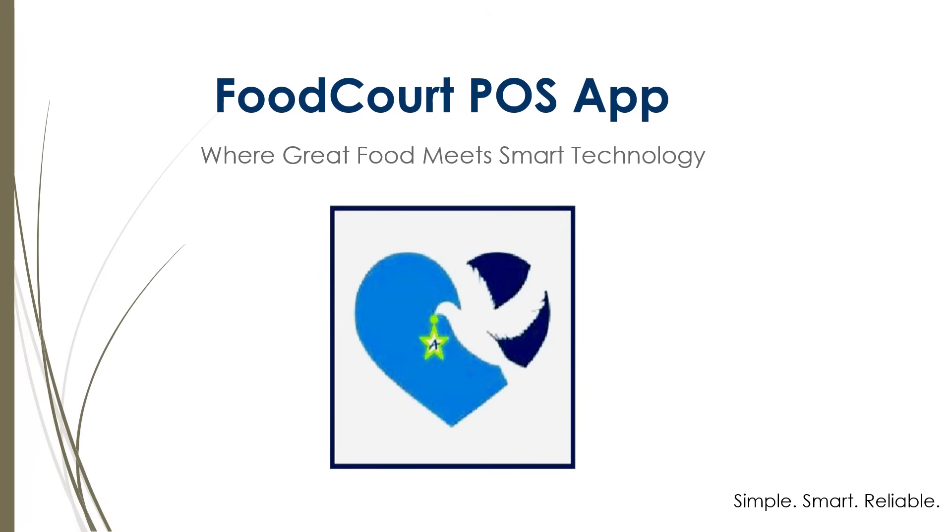With a clean and intuitive user interface, FoodCourt POS simplifies the ordering process, streamlines kitchen operations, and delivers a smooth, satisfying dining experience from start to finish.